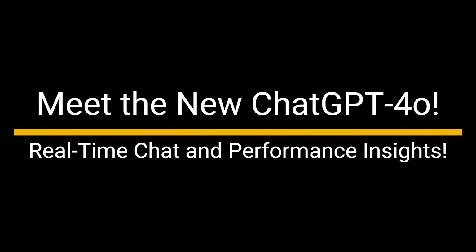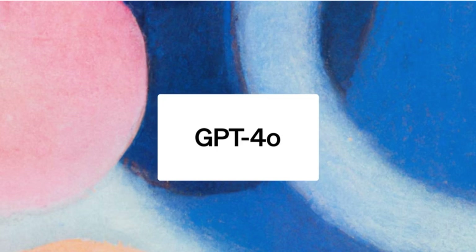Meet the new ChatGPT-4o: real-time chat and performance insights. Hey everyone, welcome back to our channel, and today we're diving into the latest breakthrough from OpenAI, ChatGPT-4o. We'll be exploring what makes GPT-4o revolutionary, showcasing real-time chat demos, and comparing its performance against previous models.